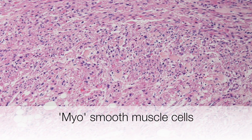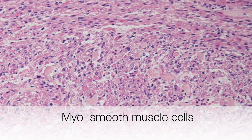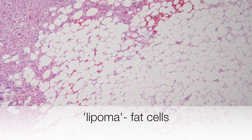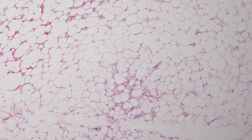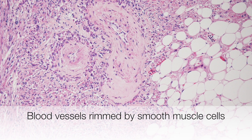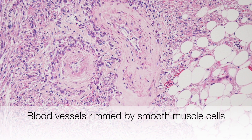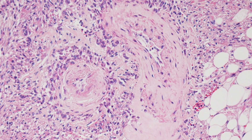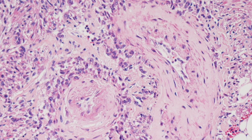Here is the myo-component of the angiomyolipoma, composed of mature smooth muscle cells. And here is the lipo-component, composed of mature fat cells. This area shows one of the characteristic features of angiomyolipomas: a rim or cuff of smooth muscle cells around the outside of the blood vessels, producing an appearance sometimes described as the hair-on-end appearance.